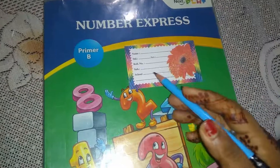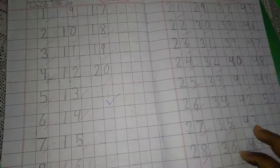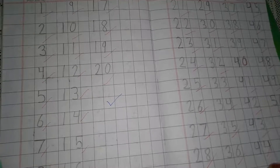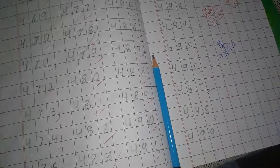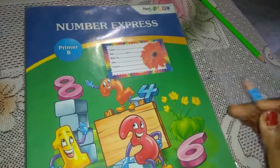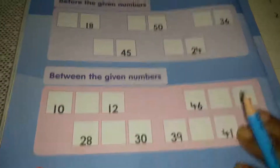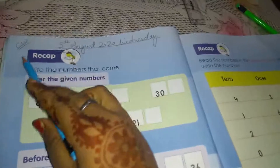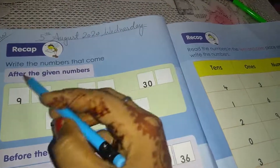Hello students, how are you all? Today we will again start from the maths book 'Numbers Express Primary'. I hope you all have done your work from 1 to 500 counting. Today we are going to start from this book with page number 10. First of all, write the date: 3rd August 2020, Wednesday, and write classbook also.